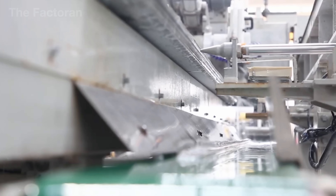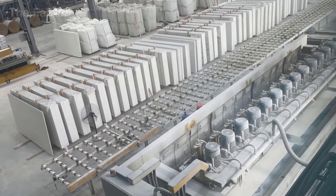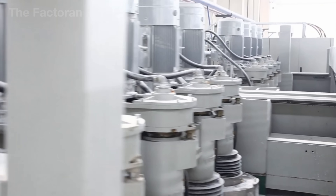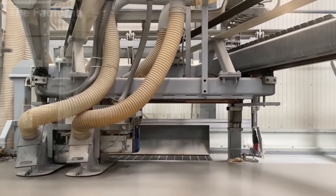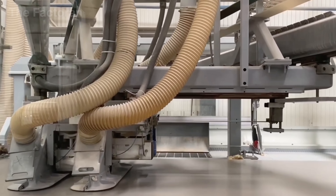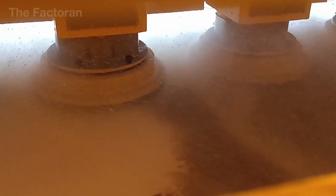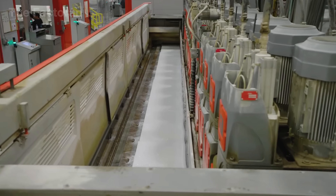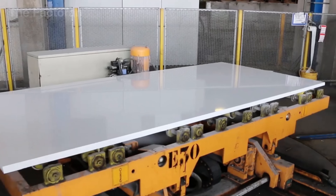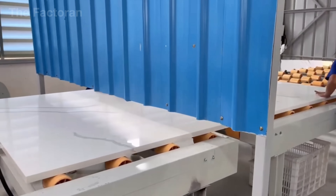After being cut and trimmed, the quartz slabs move on to the calibration and polishing stage. Each slab passes through an automated grinding line equipped with multiple diamond-tipped polishing heads. Coarse diamond discs first remove any excess material, bringing the slab to exact standard thickness. Then a multi-step polishing process begins — using progressively finer discs, the surface is gradually refined until it becomes smooth and mirror-like. Some slabs are polished to a high-gloss finish for strong reflection, while others are left with a softer, matte look depending on the design. Throughout the process, cooling water is sprayed continuously to reduce heat and wash away dust. The result is a flat, shiny, and visually flawless quartz slab, fully prepared for final inspection and packaging.